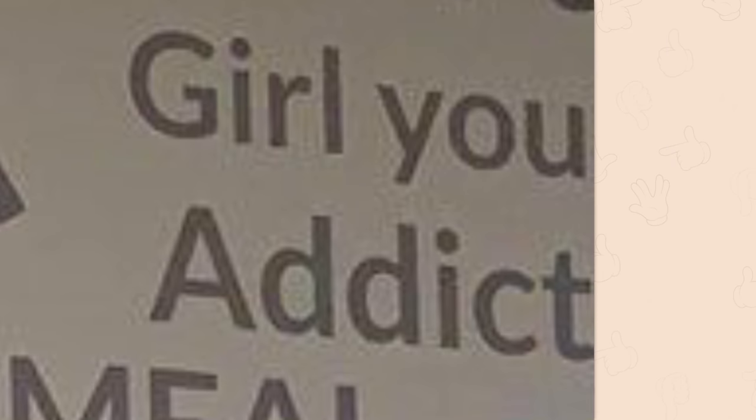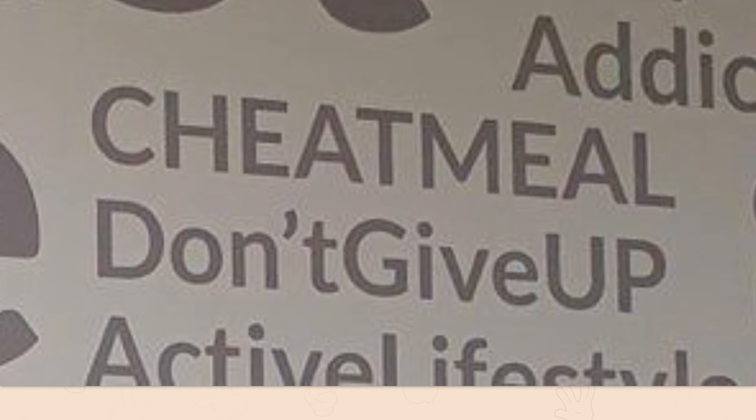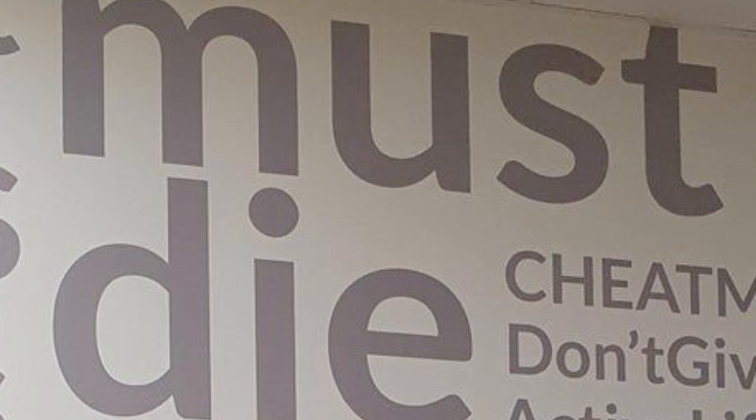Timestino! Girl, you addicts die. Cheat meal! Don't give up! Active lifestyle! In all seriousness, why is 'must die' this big?